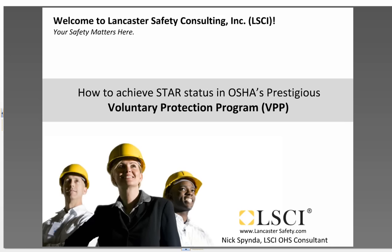Hello and welcome to another Lancaster Safety Webinar. This will be a mini webinar that is going to focus on the Voluntary Protection Program and how you can get involved.